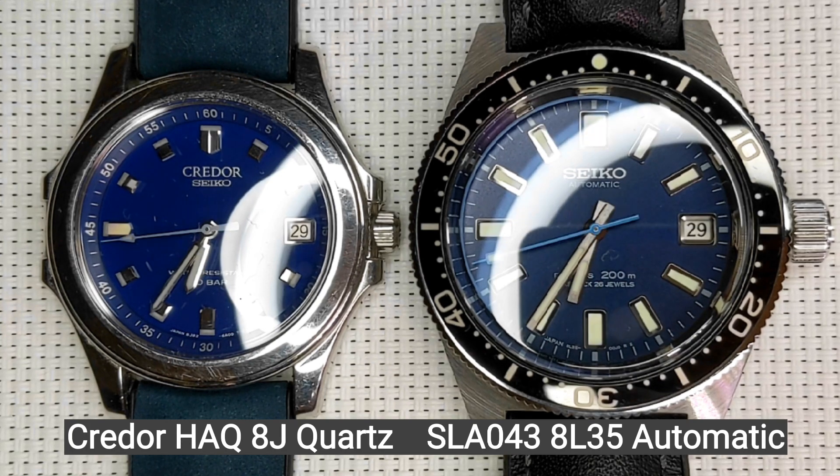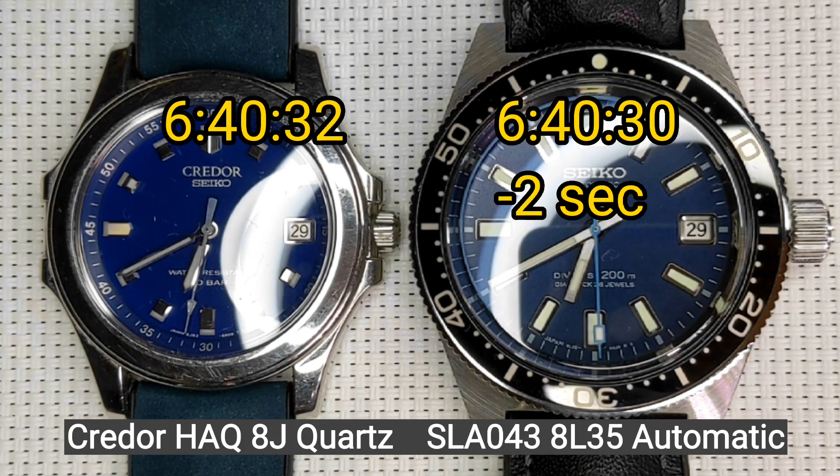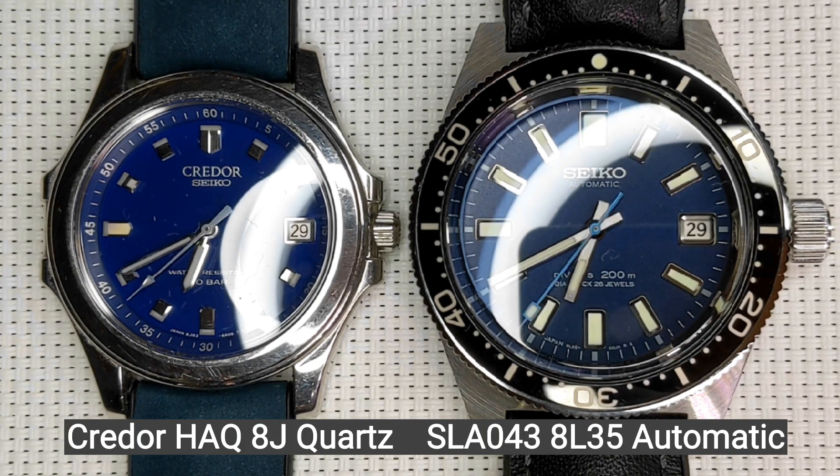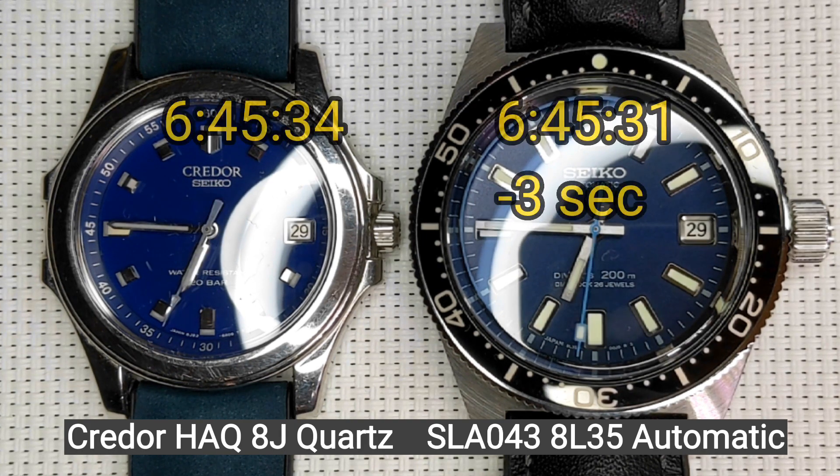At 6:35 we're minus two seconds behind. Let's see what happens at 6:40. Again at 6:40 we're minus two seconds. This is amazing — it's about to run out of power, but it's only running behind by minus two seconds.